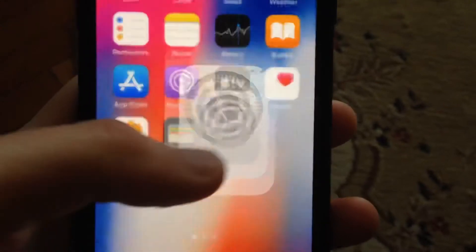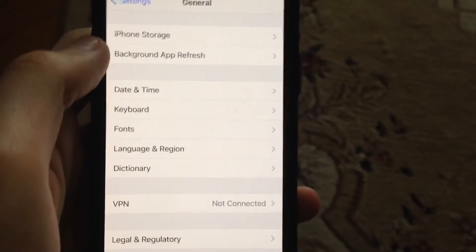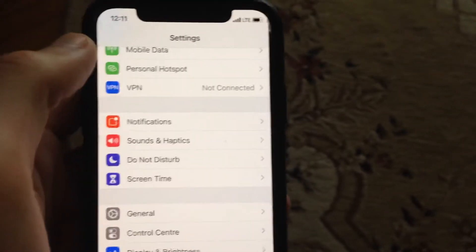First, go to Settings, then find General. In General, scroll down and tap on Shut Down, slide to power off, wait a second, and then power on your phone again. Just simply restart your phone, and if it doesn't help and you still have the issue, you can try the next step.